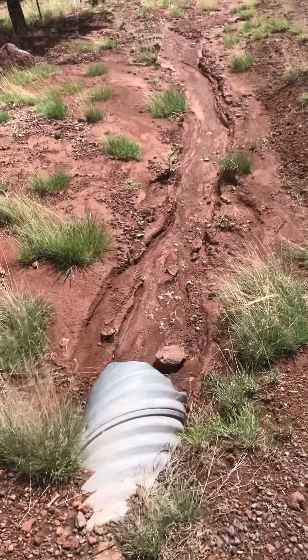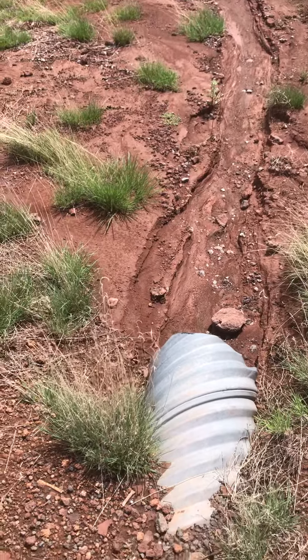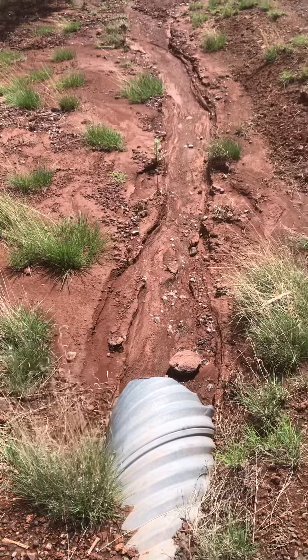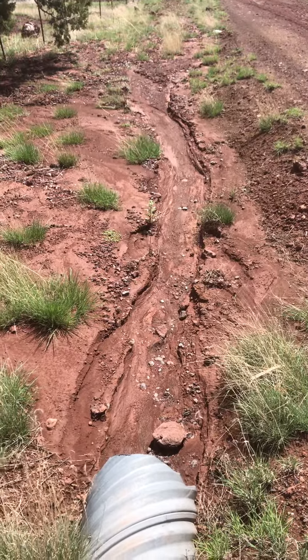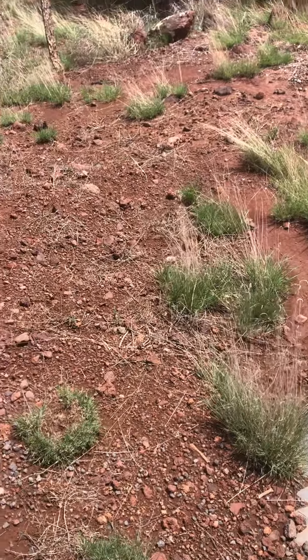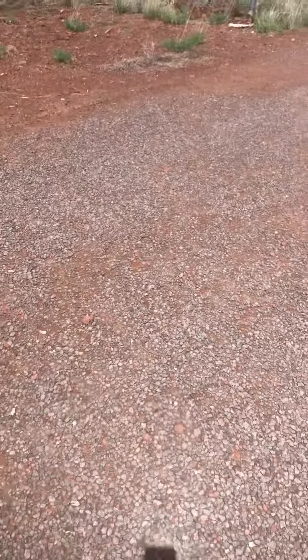And then here's the ditch on the other side, so there's actually a lot of water that comes through here. It goes back on our property that way and then down towards the other neighbor's house. That's kind of crazy — that's part of living on a hill, you never know what's going to happen. All right everybody, have a great day.